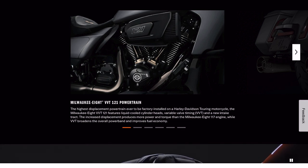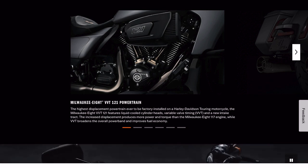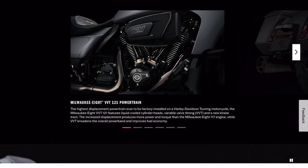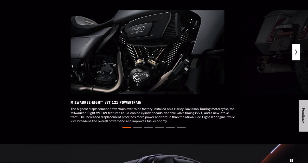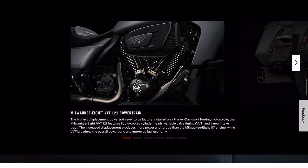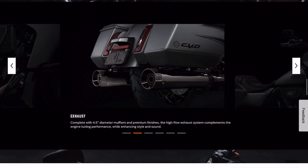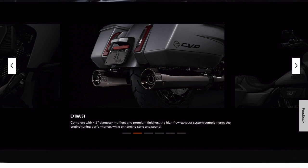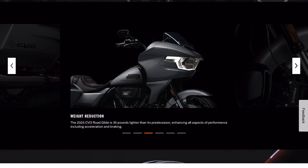Highest performance ever. Variable valve timing 121. Liquid-cooled cylinder heads. Liquid-cooled cylinders — it looks like Twin-Cooled to me. Variable valve timing, a new intake system, increased displacement, more power than the Milwaukee 117. Even though the specs in Australia said the engine was the same, apparently we have more torque than the 117, which broadens the overall power band and improves fuel economy. Four-and-a-half inch diameter exhaust, which everyone will want to replace. And it's 35 pounds lighter.